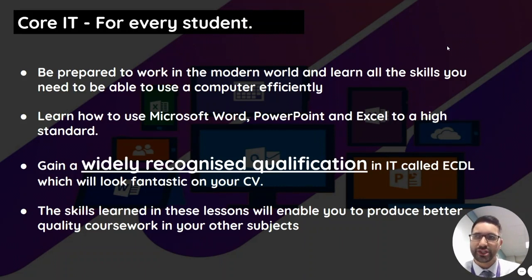You'll learn all the skills you need and gain a widely recognized qualification in IT called ECDL, which will look fantastic on your CV. If an employer sees this, they'll know you can use all this software. These skills will also help you produce better coursework in your other subjects.